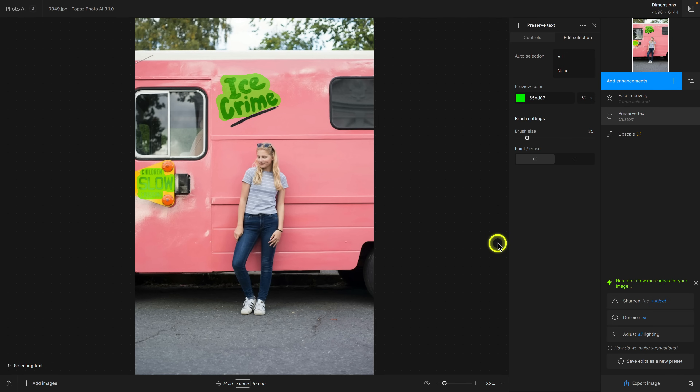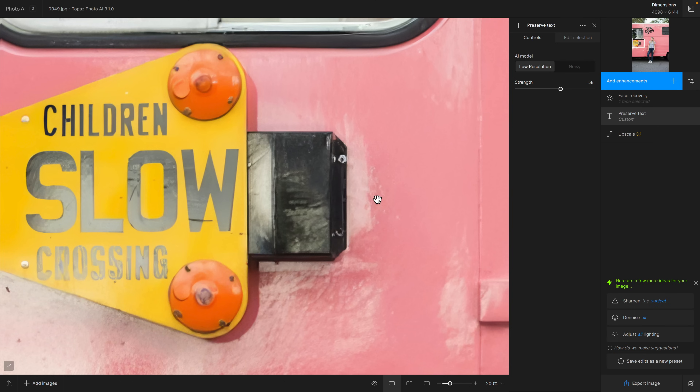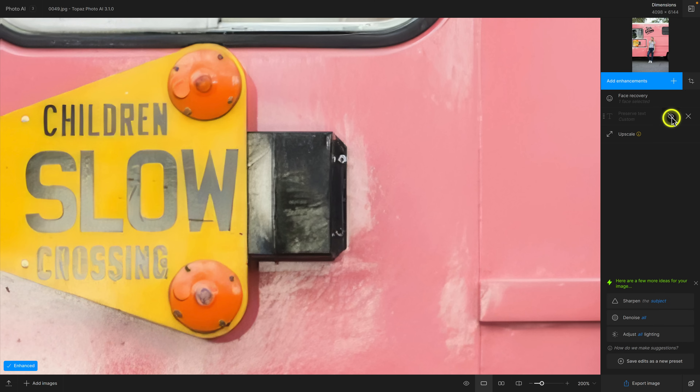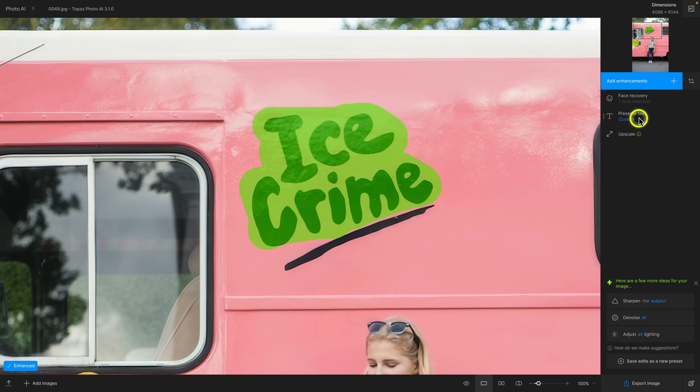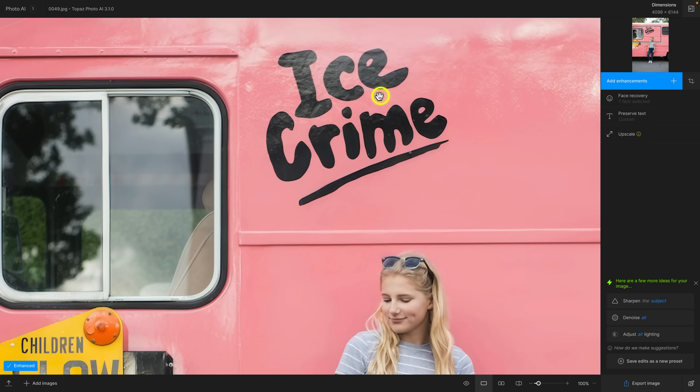Now I'll zoom to fit again, click on controls, and you can see it is preserving the text. By zooming to fit, once processing finishes I can zoom in without waiting for reprocessing. Let's go back to 200% and pan to the signs. This sign now has preserve text enabled — I'll turn it off so you can see before. Especially in the word 'crossing,' you can see it's kind of broken up. But with preserve text enabled, it just looks a little sharper. The feature works not just on super illegible text — it can enhance larger text that already has legibility.